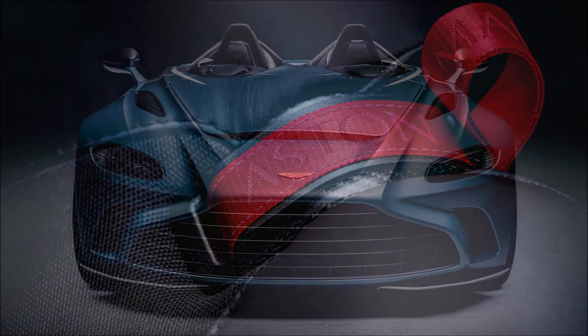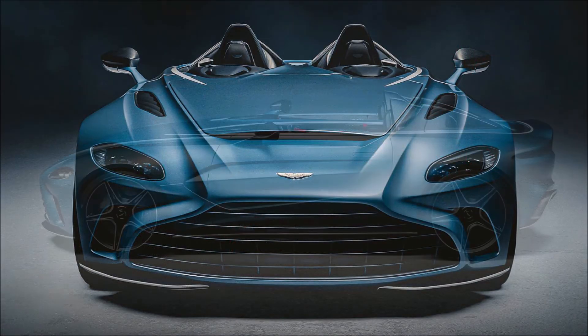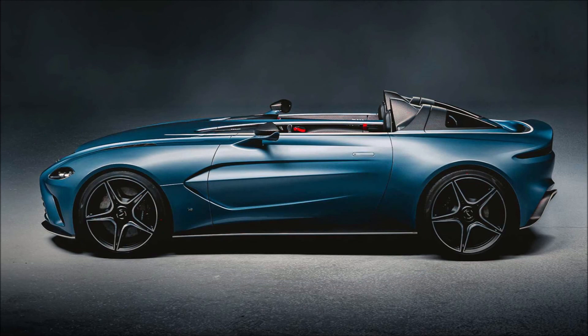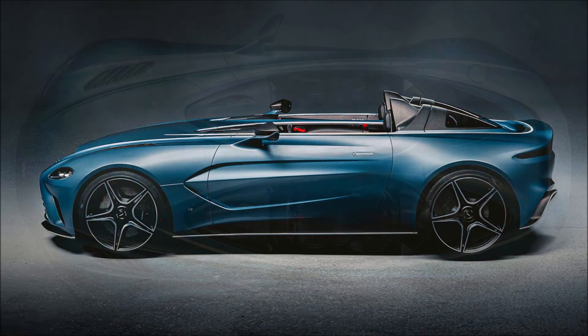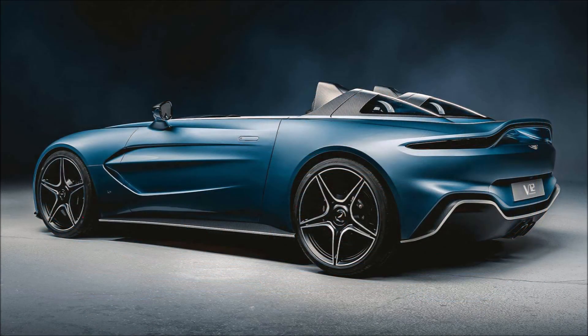It goes without saying that the V12 Speedster is not all new, because it wouldn't make sense for Aston Martin to develop that kind of R&D money into a limited-run model. It combines bits and pieces from the Vantage and DBS Superleggera while removing the roof and windshield altogether.